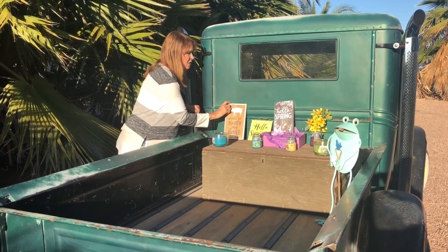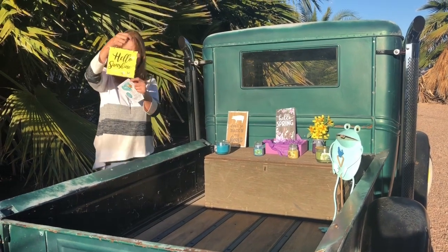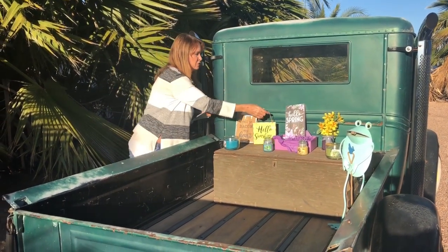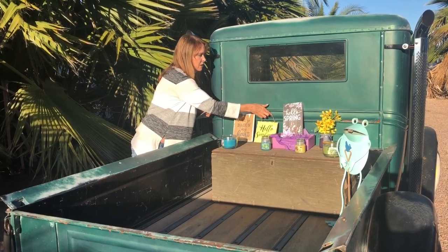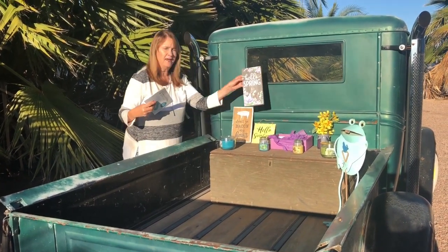I don't know if Georgia Sunshine is watching me, but I did get a Hello Sunshine sign, and I'm sure she's going to want me to send that to her. And then a Hello Spring.